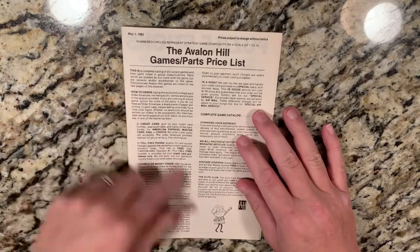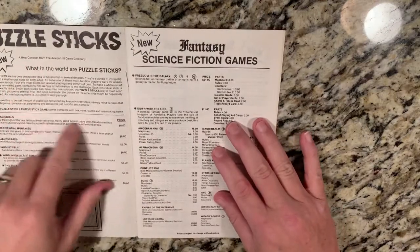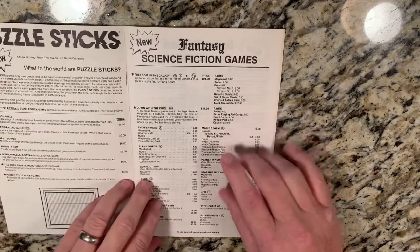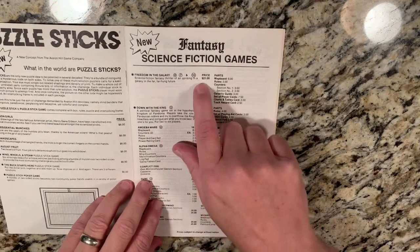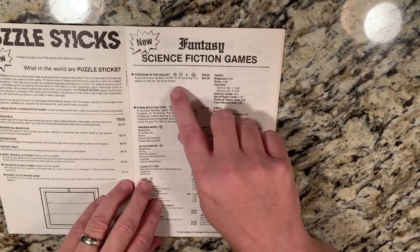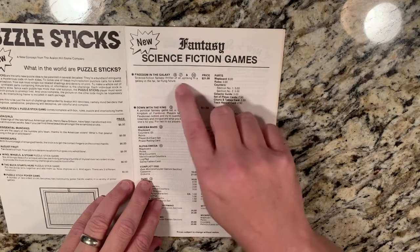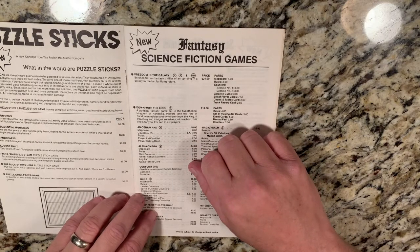What we have here is the parts list that came with it — talks about how you order, so this is kind of their catalog. There's an advertisement or order catalog for Puzzle Sticks; I never got into that. If you did Puzzle Sticks, let me know in the comments. Then you had the Fantasy and Science Fiction games, and you see these circles here — this is the complexity rating. It had three levels: basic, intermediate, or advanced — four, seven, and ten. This is for Freedom in the Galaxy, which was kind of a Star Wars clone.